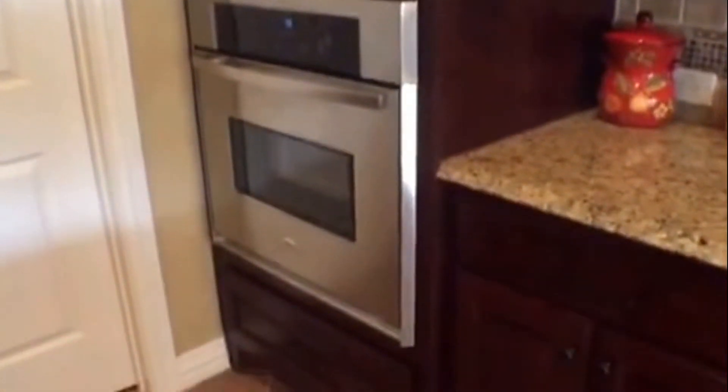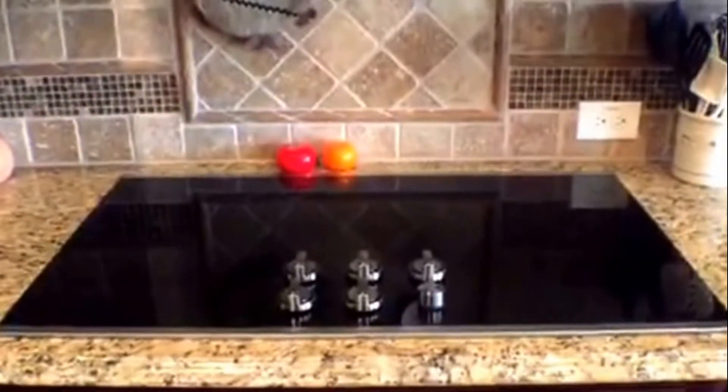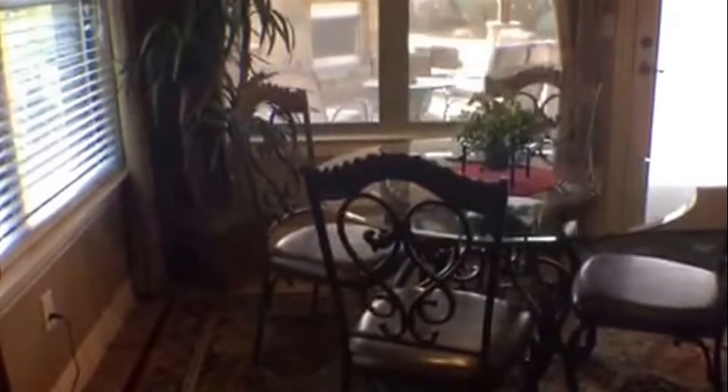You have your microwave, your oven, and you do have an electric cooktop. You have your kitchen eating area. Lots of windows — you have lots of natural light coming in.